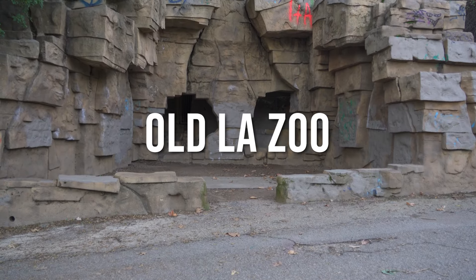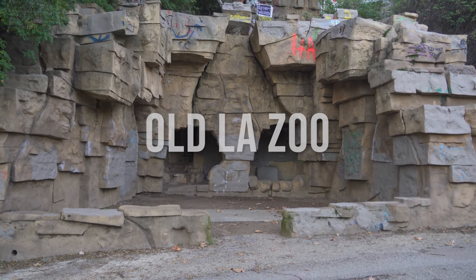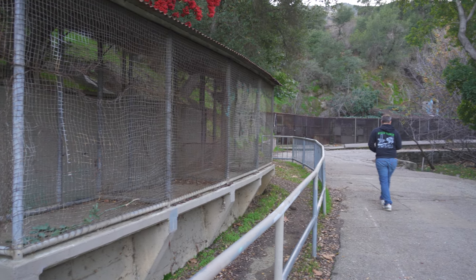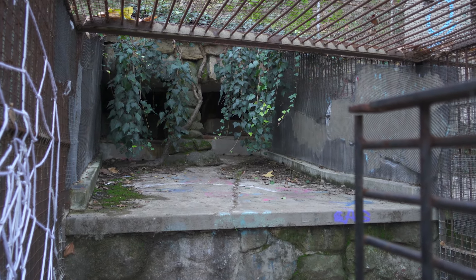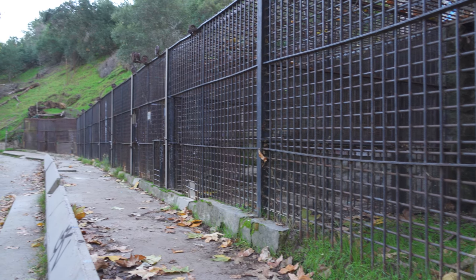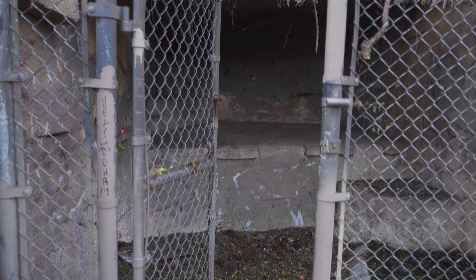Now let's get into it. Number one: the Old LA Zoo. The Old LA Zoo is located in Griffith's Park, just north of downtown Los Angeles. The zoo was constructed in 1912, and it was a popular destination for the people of Los Angeles until its closure in 1966.